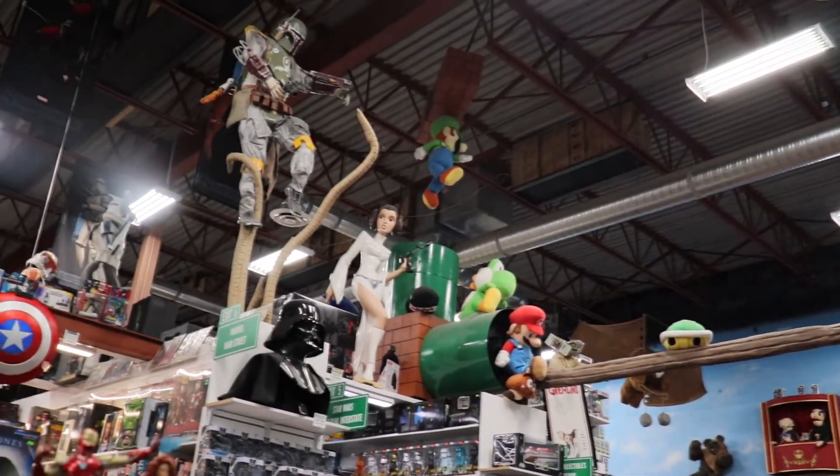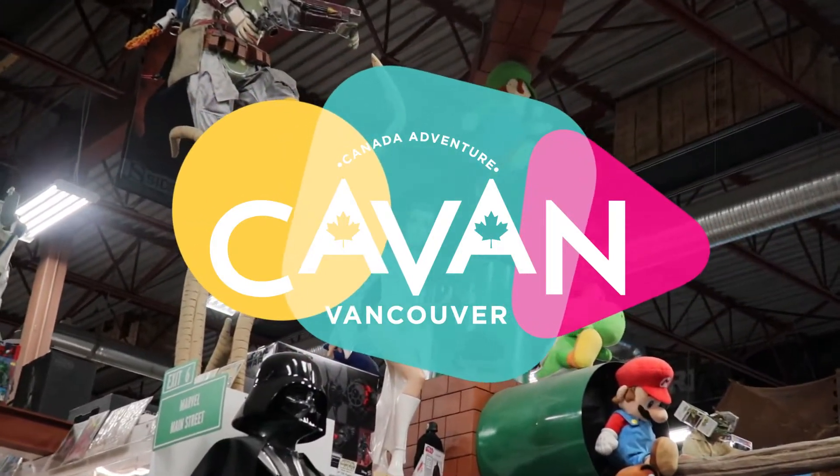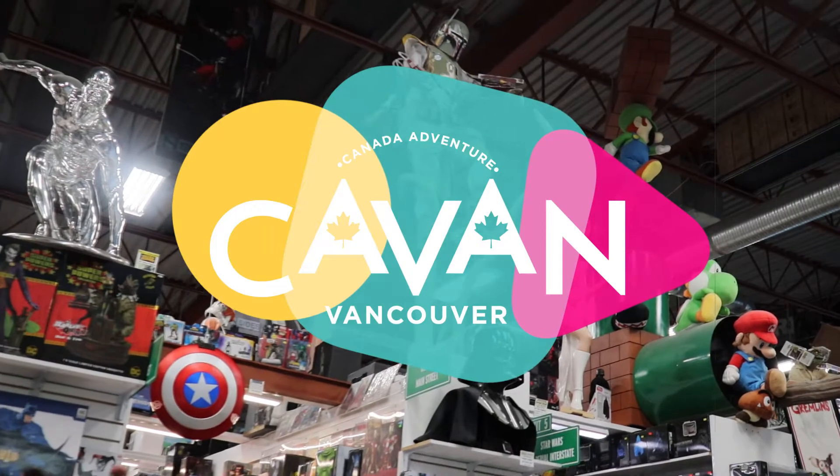What's up everybody! Welcome back to Caban! On this channel you will find recommendations about shops, restaurants and places to visit in Canada, British Columbia.